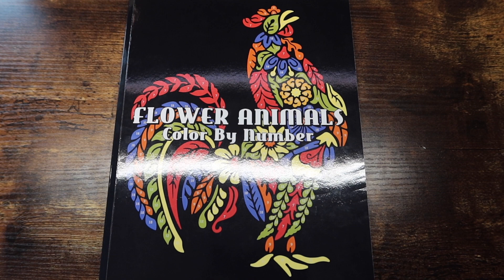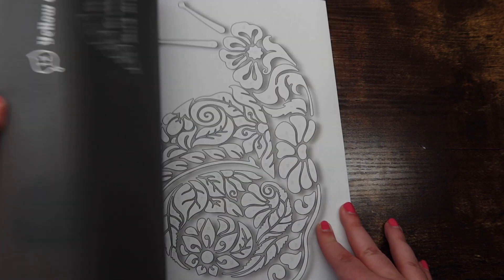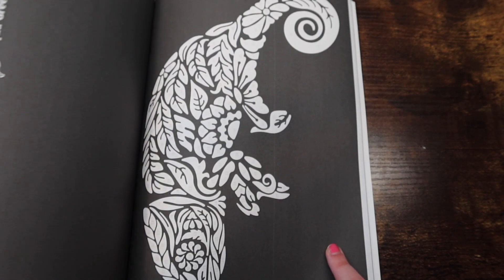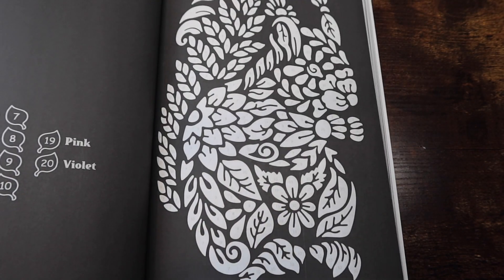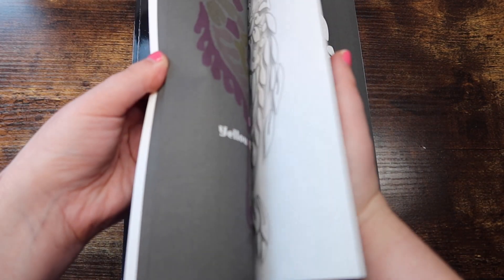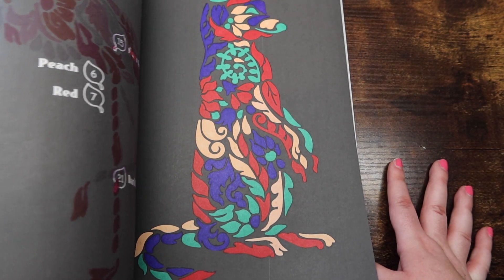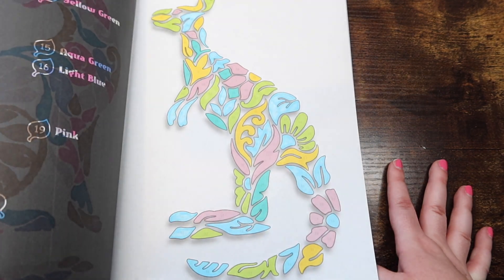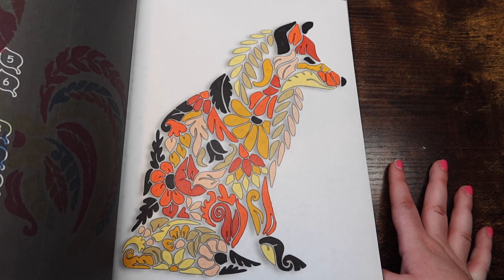Next we have 'Flower Animals Color by Number' by Sun Life Drawing — super simple, with some pages on black background and some on white. I've done a decent amount in here, though not nearly as much as World of Mice. I actually haven't worked in this book in a few months but I might pull it back out because it's super simple and doesn't take long to complete a page at all.